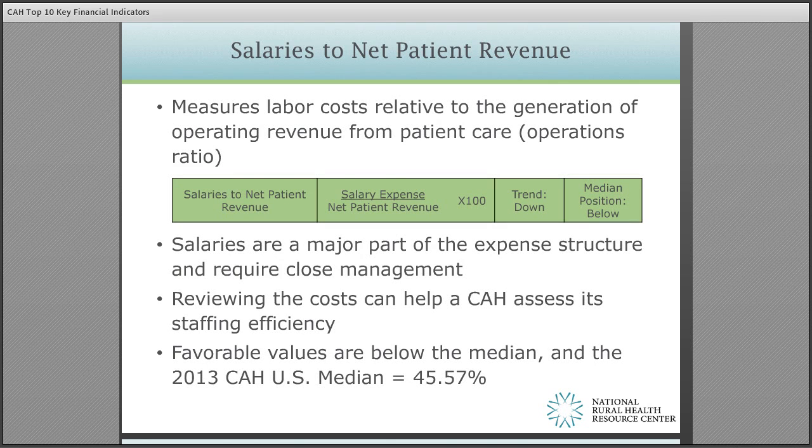Salaries to net patient revenue measures labor costs relative to the generation of operating revenue from patient care. The ratio purposely does not include fringe benefits as benefits can vary widely. The ratio is straightforward and is an indicator that may lead to an evaluation of staffing efficiencies if significantly above the median of approximately 46%.